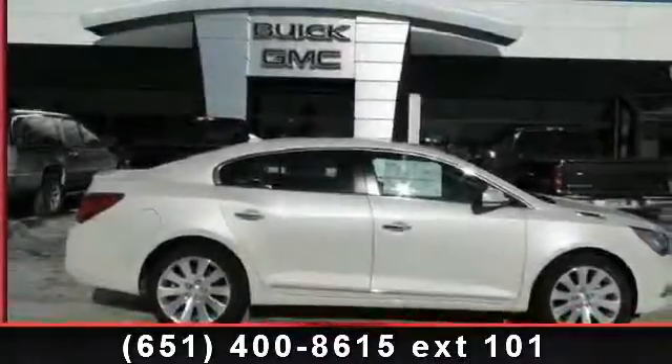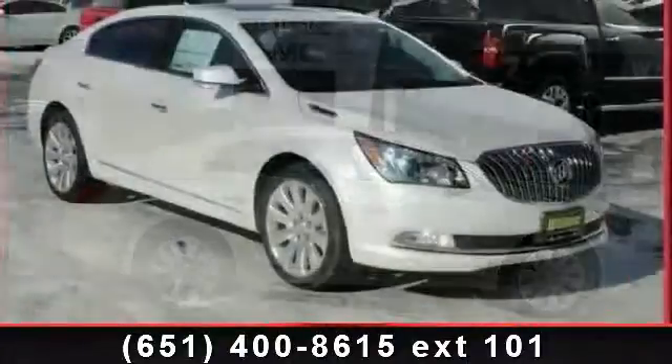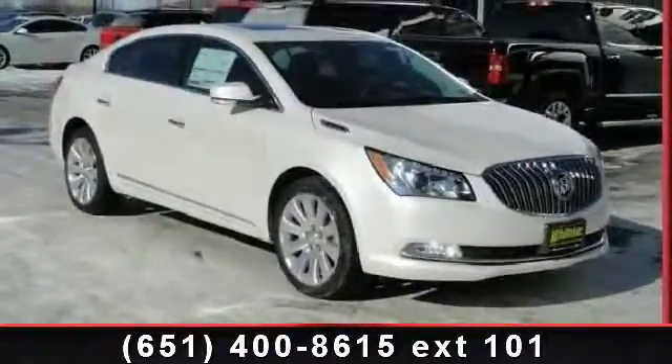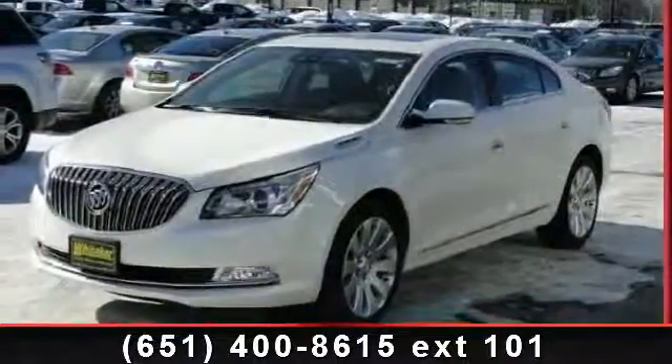Presenting the 2014 Buick LaCrosse Leather. This may be the set of wheels you've been looking for. This vehicle comes with a reliable six-cylinder engine, connected to a smooth shifting automatic transmission.